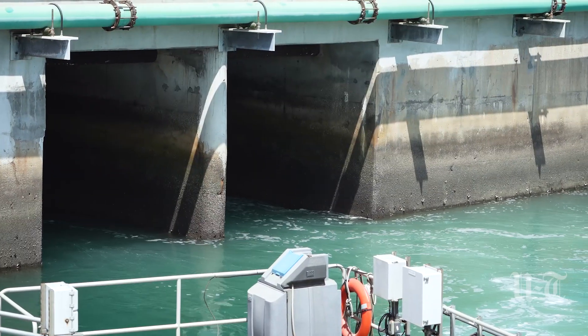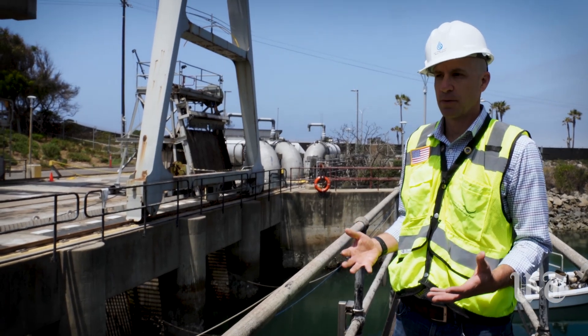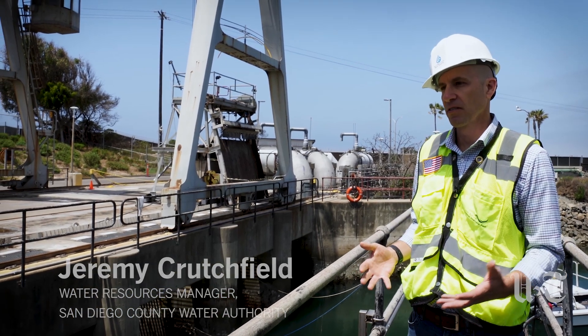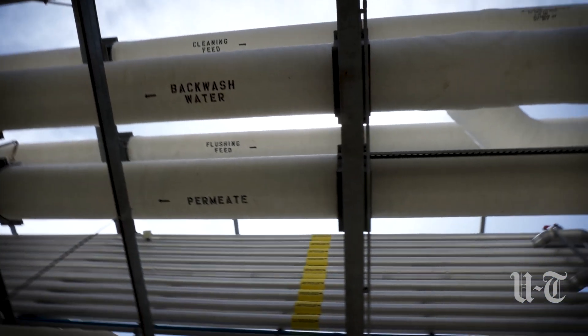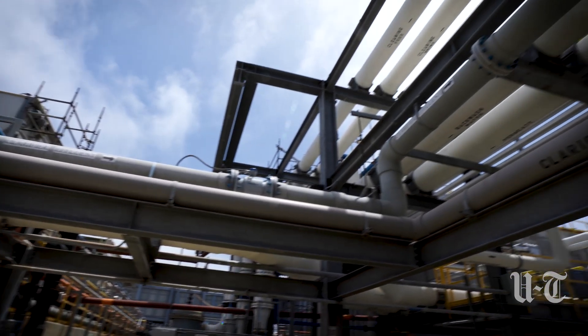Seawater desalination complements potable reuse and water recycling because it brings on new water — you can't recycle what you don't have. Having that new supply of water works together with the potable reuse and recycling facilities for a region-wide concept that uses all the tools in the toolbox to make a drought-proof, resilient supply.